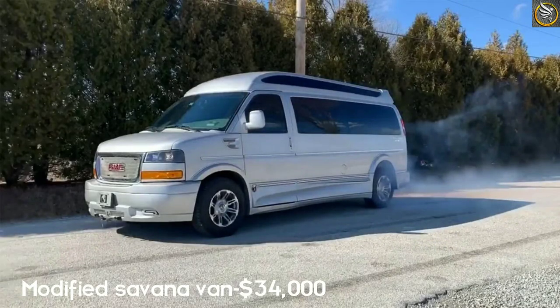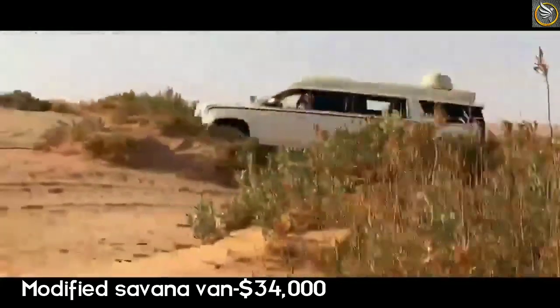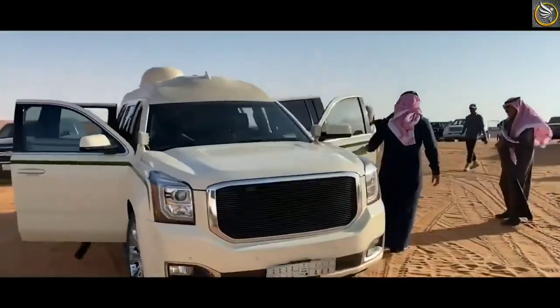4. Modified GMC Savannah Van. The cost of the van is 34,000 US dollars. This van is not available in India. It can reach a top speed of 150 km per hour and 0 to 100 in 12.6 seconds.